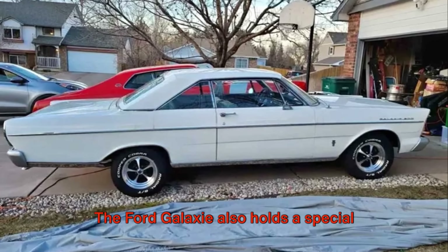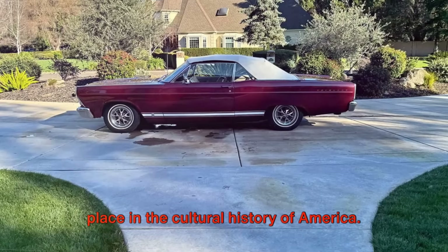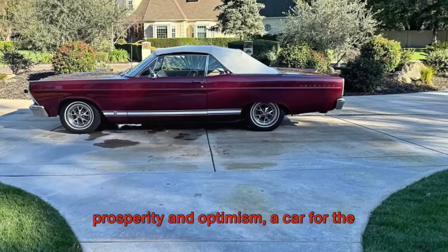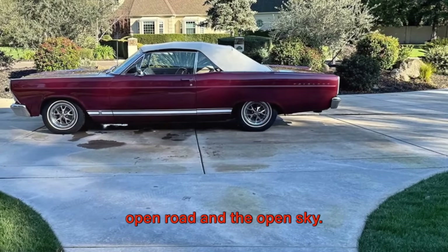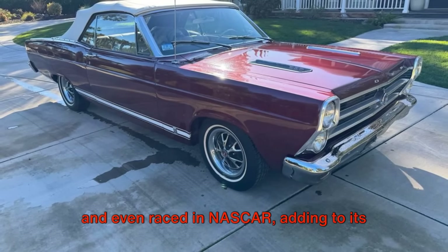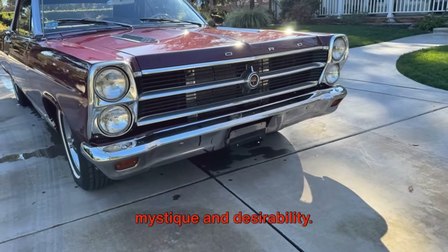The Ford Galaxy also holds a special place in the cultural history of America. It was a symbol of the country's post-war prosperity and optimism, a car for the open road and the open sky. It starred in movies, featured in songs, and even raced in NASCAR, adding to its mystique and desirability.